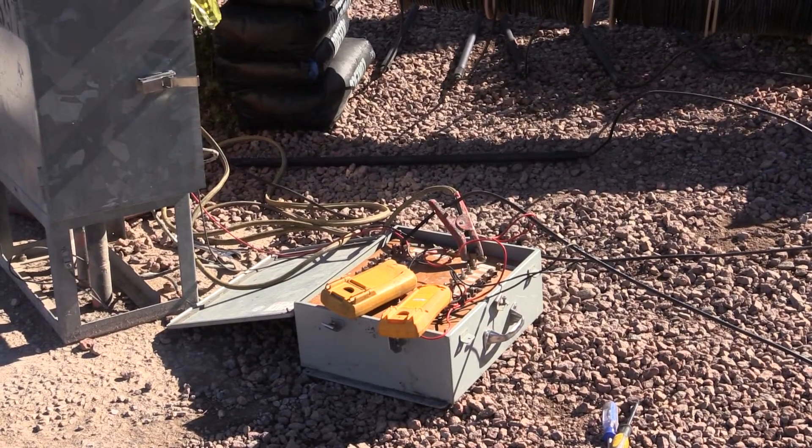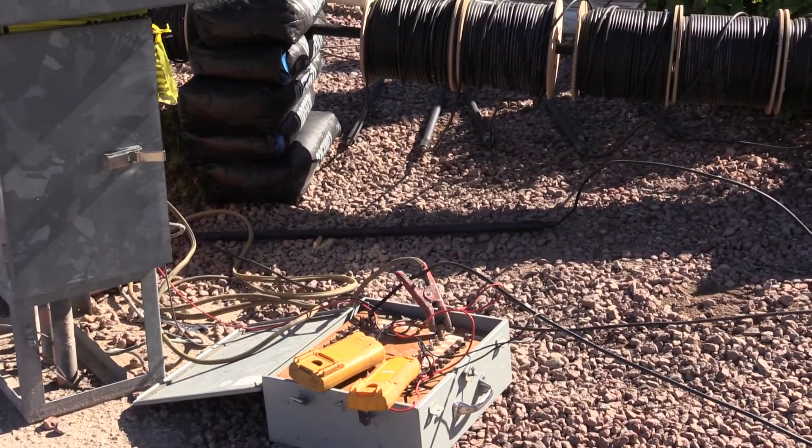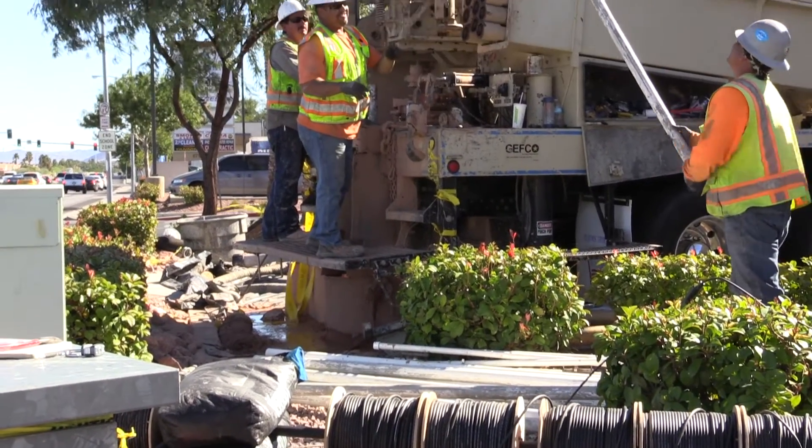One of the ways we do this is by applying cathodic protection to the pipeline. That's a fancy way of saying that I use a little bit of science and a little bit of engineering to change the energy between the pipeline and surrounding soil.